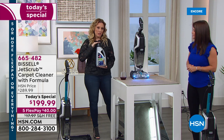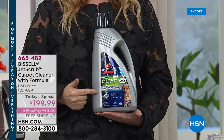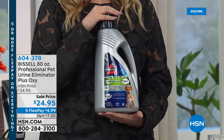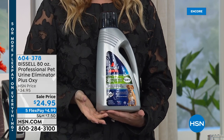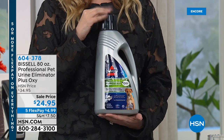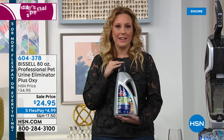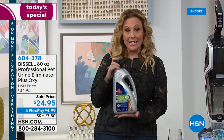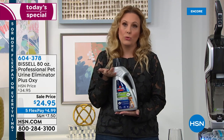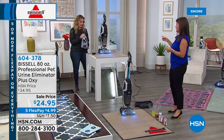If you're getting today's special, we've also got an add-on: the large bottle of solution for only $24.95 — a sale price just for today. We're doing five flex pay on this as well, which breaks down to under $5. I recommend getting it today — even if you have a lot of pets, you could get a couple of bottles. When you start deep cleaning, the rest of your house will start to look dirty by comparison.